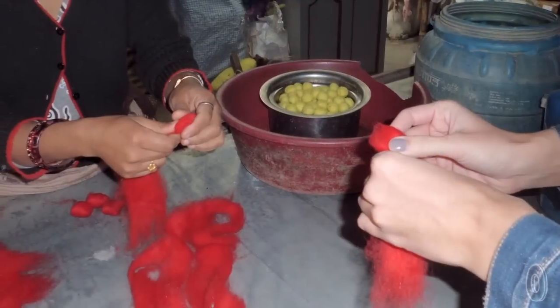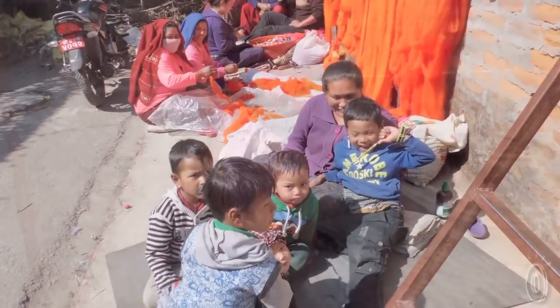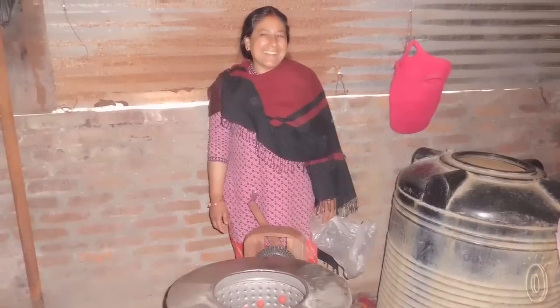Vilt van Veer cooperates with an organization which offers fair wages and conditions, and therefore creates the opportunity for women to be financially independent — which is not something that is taken for granted in Nepal.